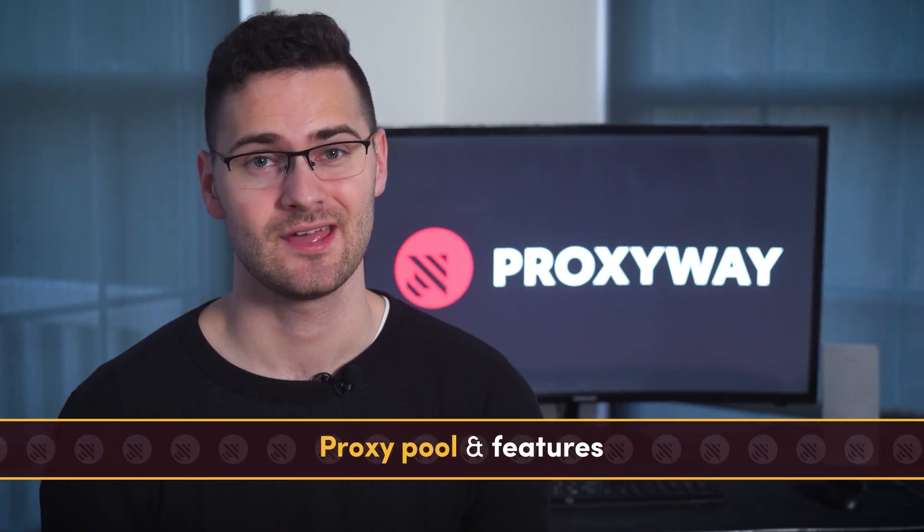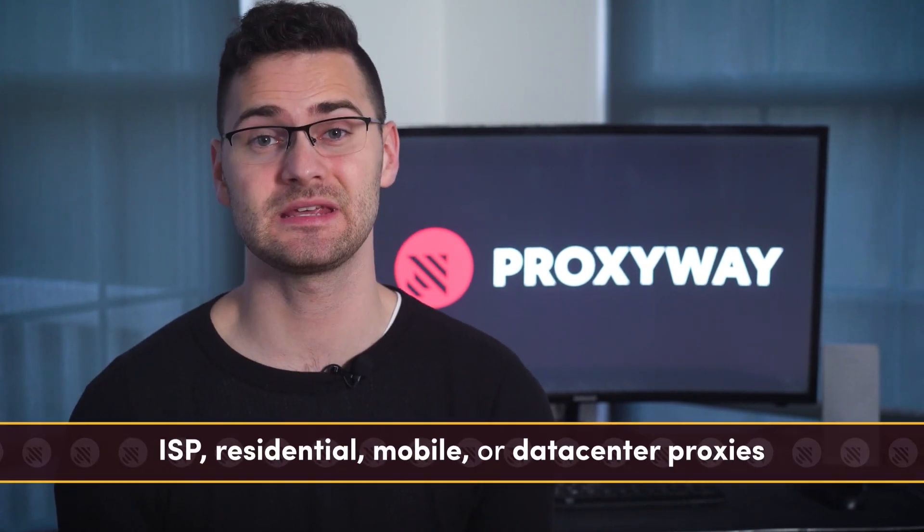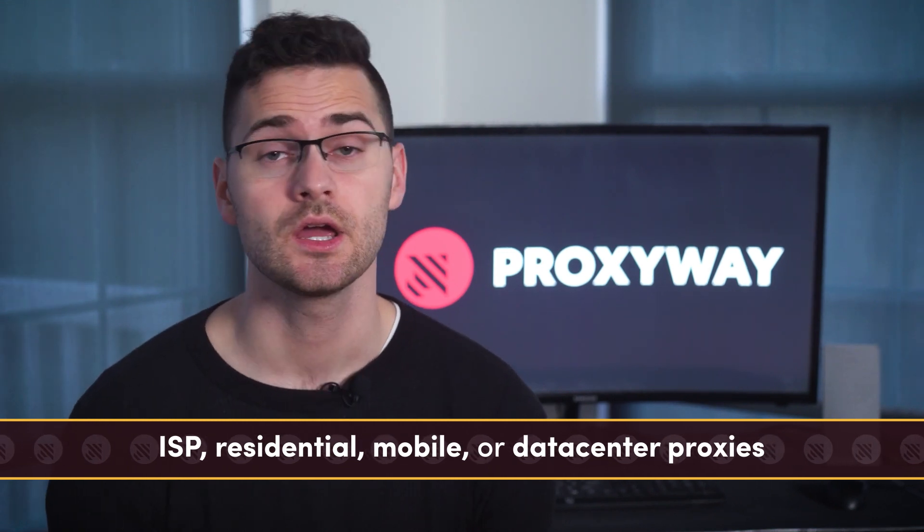In terms of proxy pool size, OxyLabs takes the crown, yet Bright Data is more generous with features. Both providers offer any proxy type you can imagine — ISP, residential, mobile, or data center — you name it.